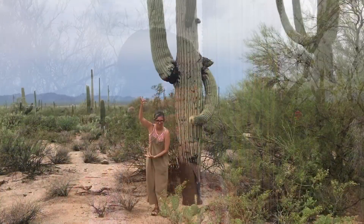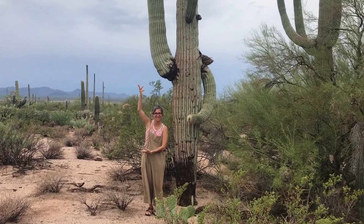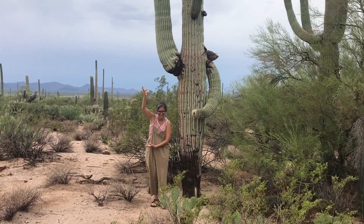Flowers start to grow once the Saguaro is 35 years old, but arms don't start to grow until it is 60 to 75 years old. If you see a Saguaro with lots of arms, it's over 100 years old. They only grow 1 to 1.5 inches in the first eight years of life. Saguaros can live between 150 to 175 years. It's estimated that there are 1.8 million Saguaros in this park. They can get up to 50 feet tall.